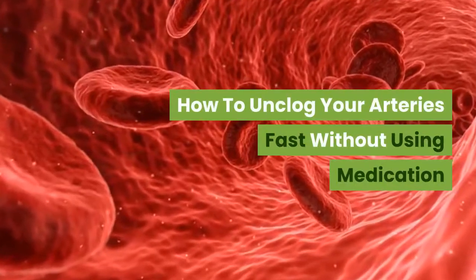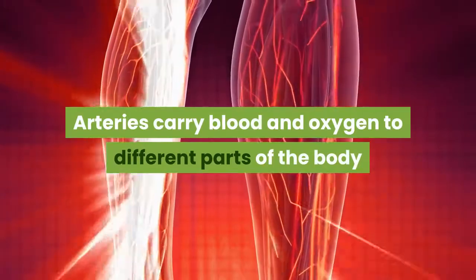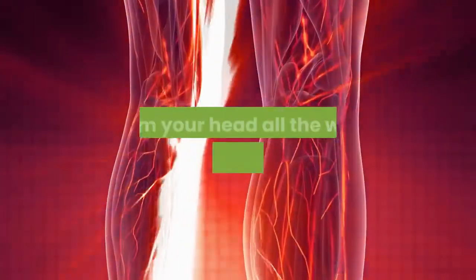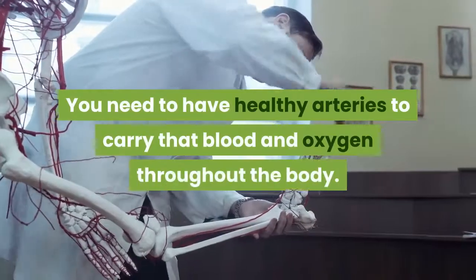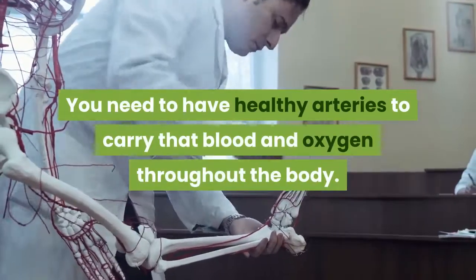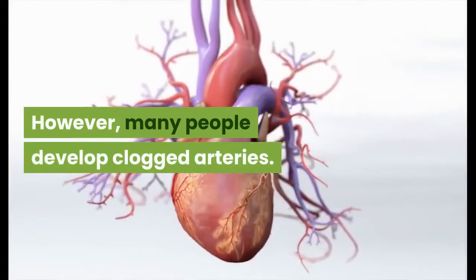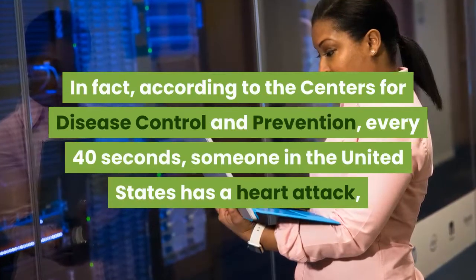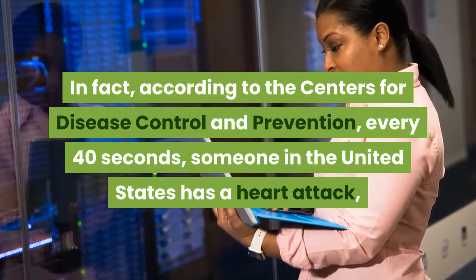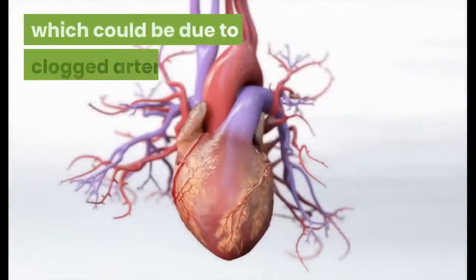How to unclog your arteries fast without using medication. Arteries carry blood and oxygen to different parts of the body, from your head all the way down to your toes. You need to have healthy arteries to carry that blood and oxygen throughout the body. However, many people develop clogged arteries. In fact, according to the Centers for Disease Control and Prevention, every 40 seconds someone in the United States has a heart attack, which could be due to clogged arteries.